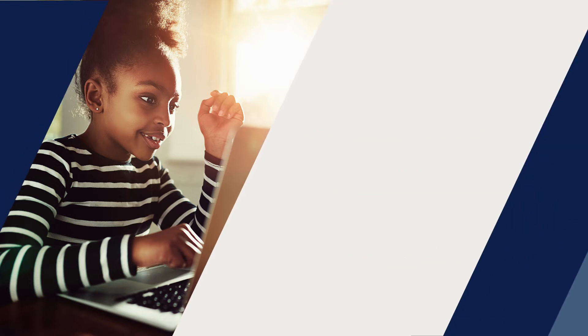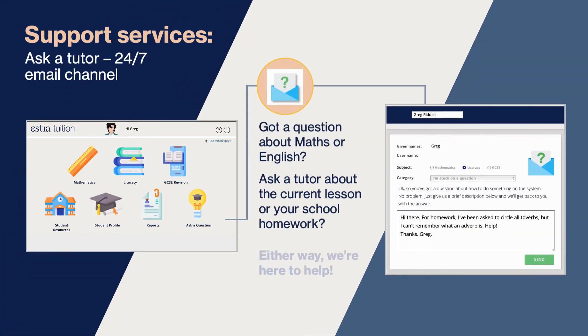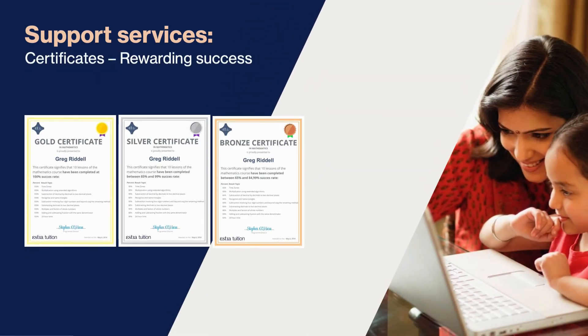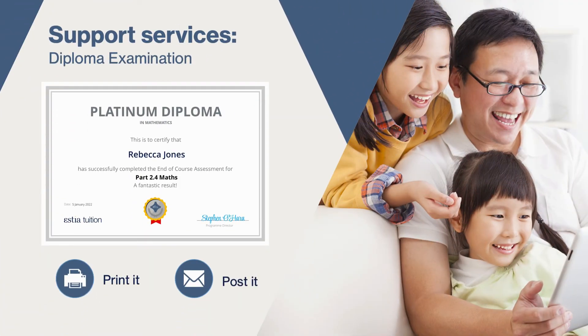You can of course email us with questions through our ask a tutor facility and our teachers will get back to you normally within 24 hours. Boosting confidence is vital, so we have embedded in the system many milestones for students, and each one is rewarded with a certificate of achievement. These continually motivate the student as we all feel good when we receive recognition. When they pass the end of course assessment they'll be awarded a platinum diploma, which you can select to have posted if you would prefer.